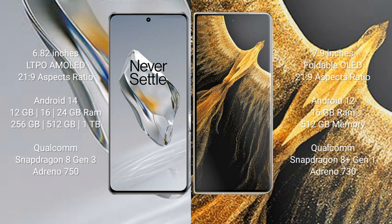The OnePlus 12 runs on the Android 14 operating system. The Honor Magic Vs Ultimate runs on Android 12. The OnePlus 12 comes with 12GB, 16GB, or 24GB RAM options and 256GB or 512GB to 1TB internal storage.